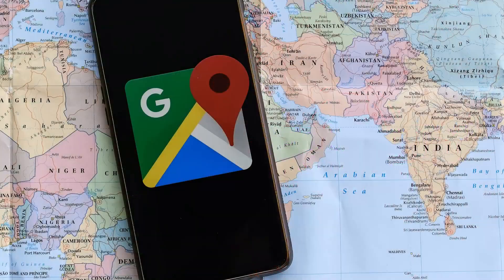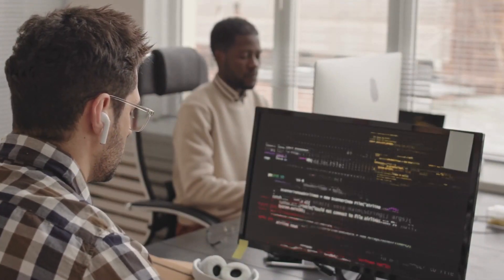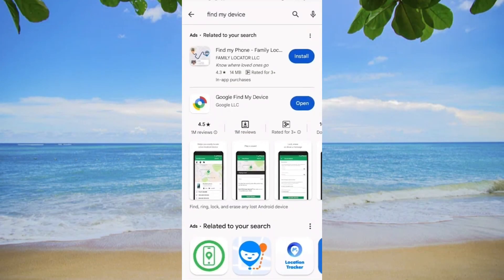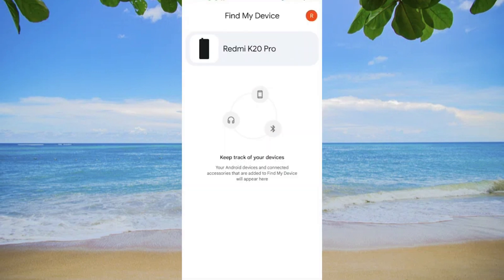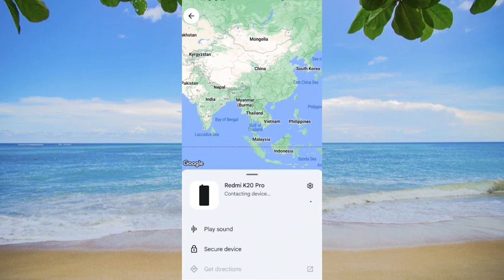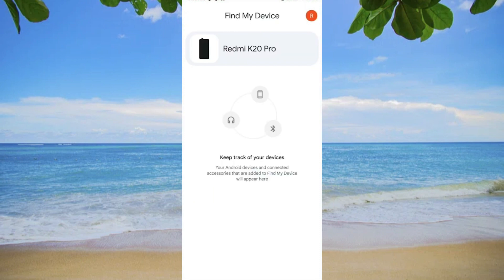With that said, let's start with the first method: Google Find My Device. If you're using an Android device, you can install Google Find My Device from the Google Play Store. Once installed, open the app, log in with your Google account, and select the device you want to track. Keep in mind that this method requires the device to have an active internet connection for accurate tracking.